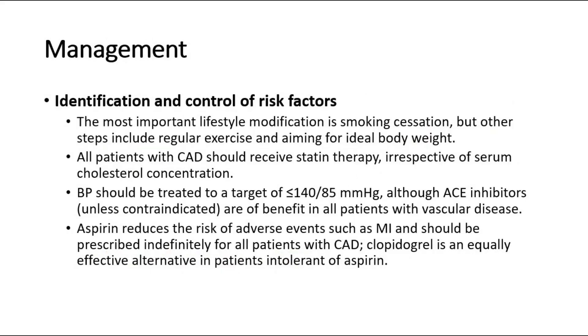For management of stable angina, the first step is identification and control of risk factors. The most important lifestyle modification is smoking cessation, but other steps include regular exercise and aiming for ideal body weight. All patients with CAD should receive statin therapy, irrespective of serum cholesterol concentration. BP should be treated to a target of less than 140/85 mmHg, although ACE inhibitors are of benefit in all patients with vascular disease. Aspirin reduces the risk of adverse events such as MI and should be prescribed indefinitely for all patients with CAD.